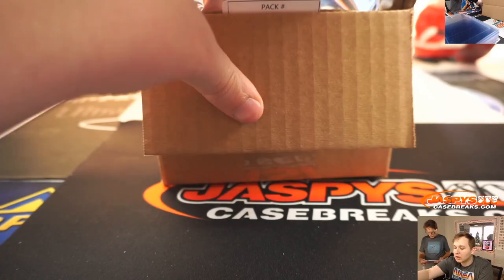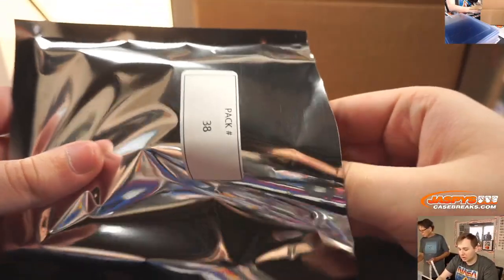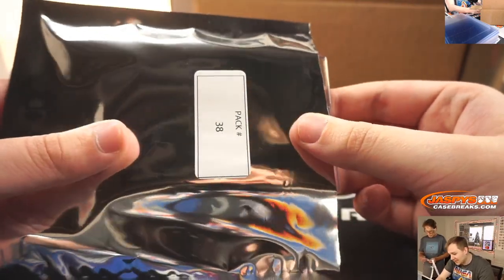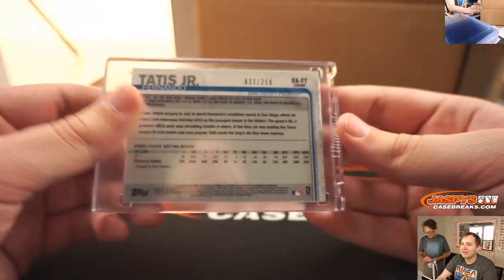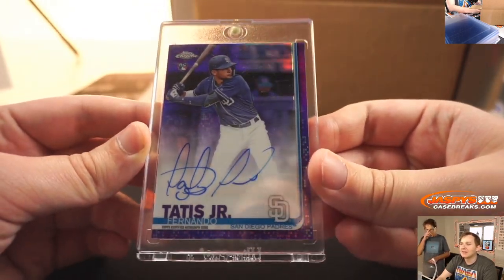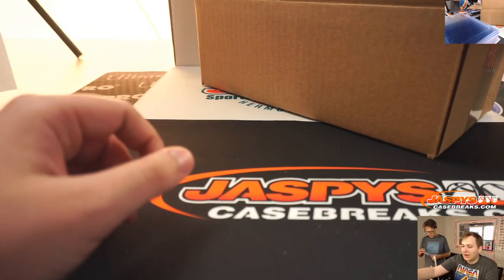We have them all numbered here. Pack 38, this is Arthur Hackett. Good luck. Starting off with a — whoa — this is one of the bigger hits already! Fernando Tatis Jr., Topps Chrome Purple Refractor Auto, numbered 37 out of 50. There you go, Arthur, great hit for you. Fernando Tatis Jr., 37 out of 250. Arthur Hackett with that one.